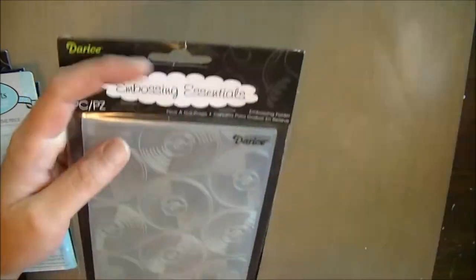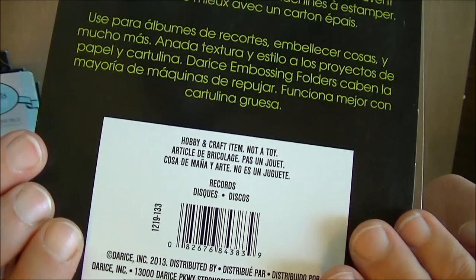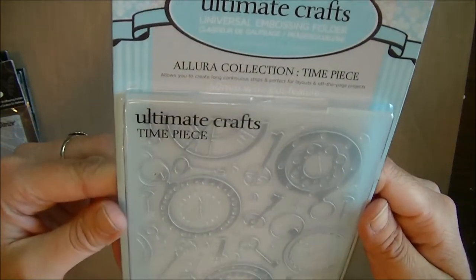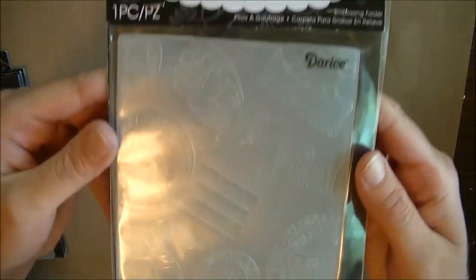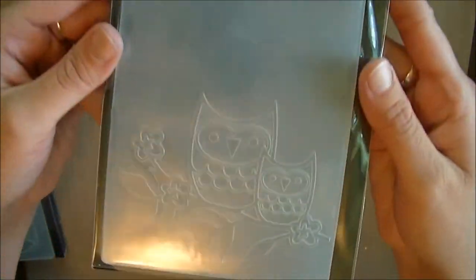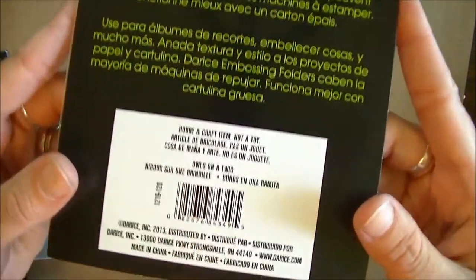This one's the movie theme three pack. This one is the records — that is so cool. Ultimate Crafts universal embossing folder, Time Piece — it has clocks and keys on it. This one is Travel Icon Background and that is Darice. Another Darice — it has owls, aren't they so cute? Owls on a Twig is the name of this one.